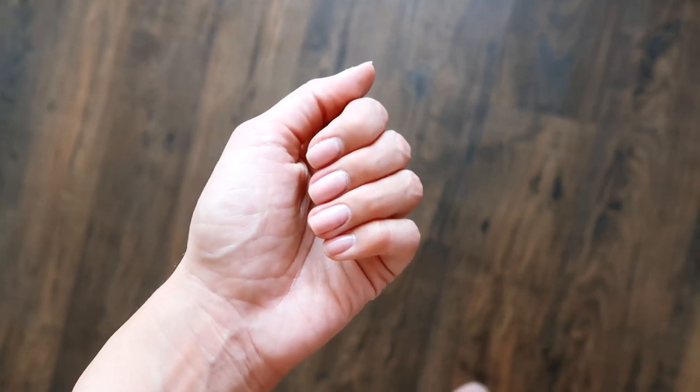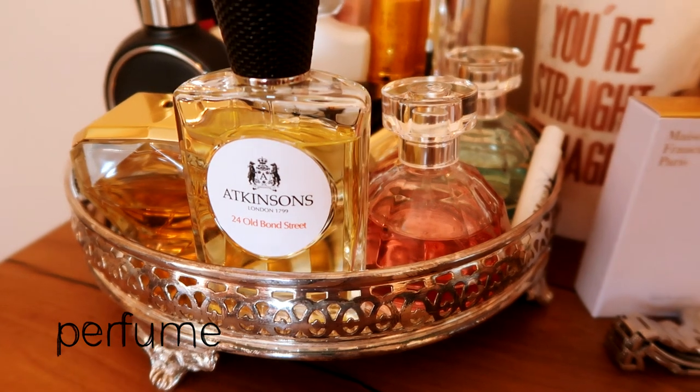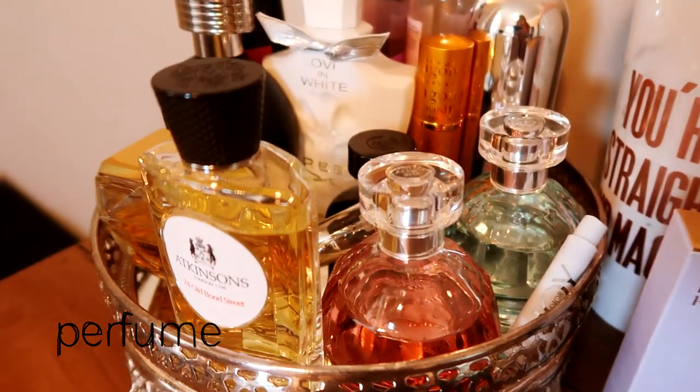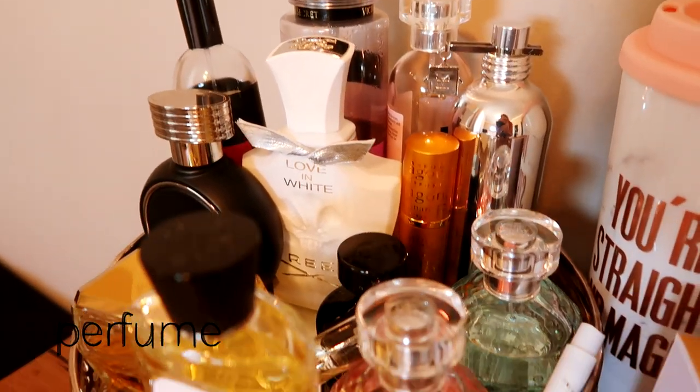My advice: don't use perfume for castings, even if you love it, because some people may have allergies. You should take care of other people around you. You may use only a light body mist if you want.